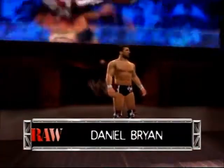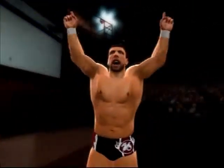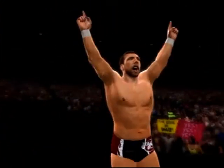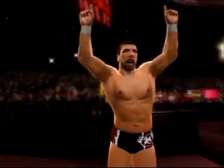This match is for the Intercontinental Championship. Making his way to the ring, from Aladine Washington, weighing 192 pounds, Daniel Bryan.